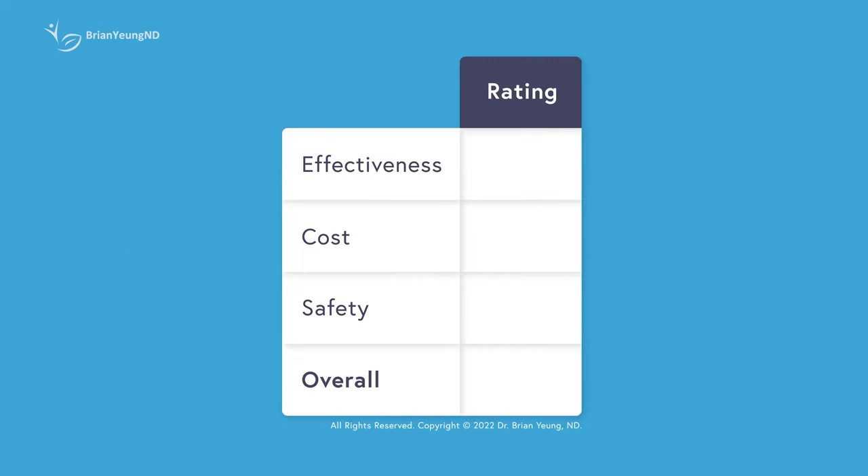Rating Javaburn by effectiveness for weight loss, I'm giving it an F. I don't expect it to improve the coffee that you're mixing it with in any way, shape, or form. Using caffeine for weight loss requires you to exercise more, and if you're unwilling to do that, even the coffee may not help very much. Rating it by cost, I'm giving it an F — it's a pretty expensive supplement that can be replicated by just adding vitamin D into your coffee.